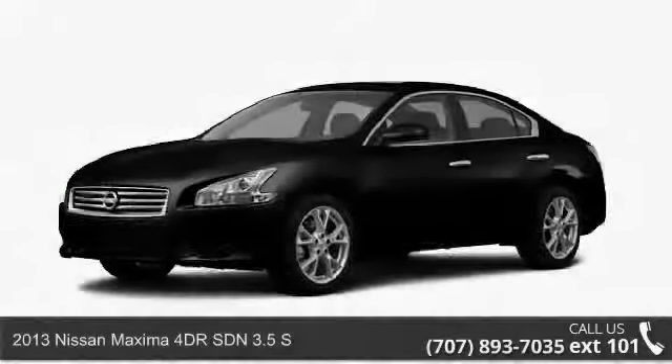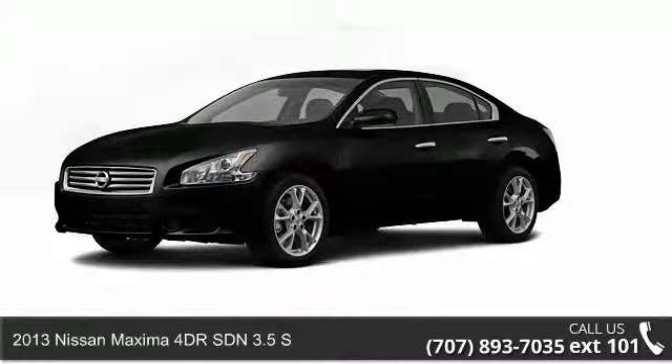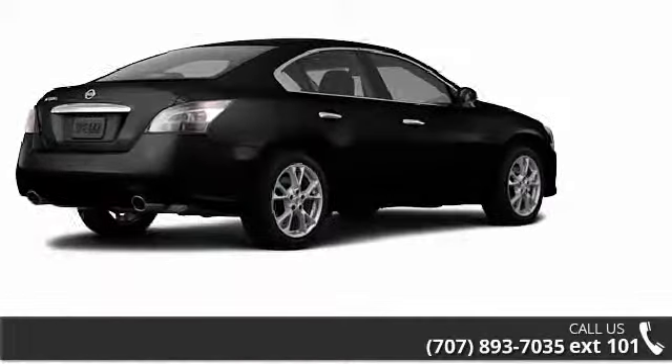Imagine yourself in this 2013 Nissan Maxima. If you are looking for a first-rate auto, this one could be yours today.